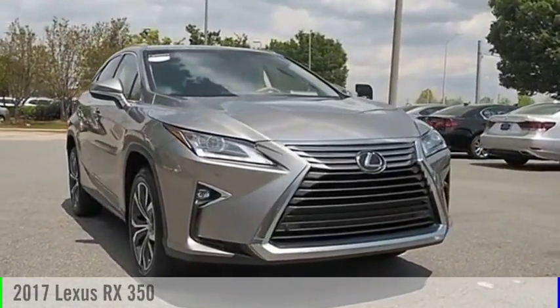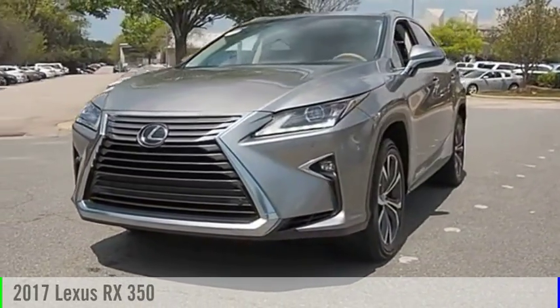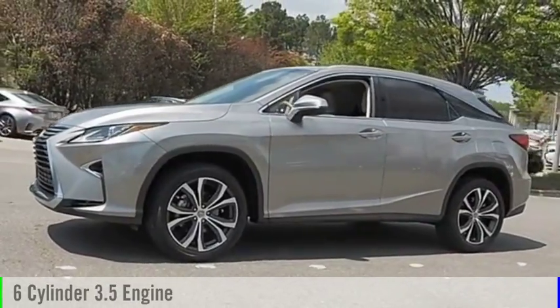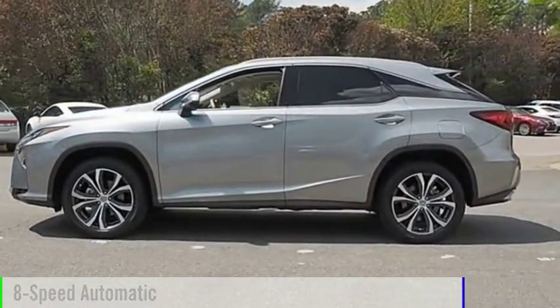Make a great choice today with the 2017 RX350. This vehicle is powered by a front-wheel drive, 6-cylinder, 3.5-liter engine and comes with an 8-speed automatic transmission.